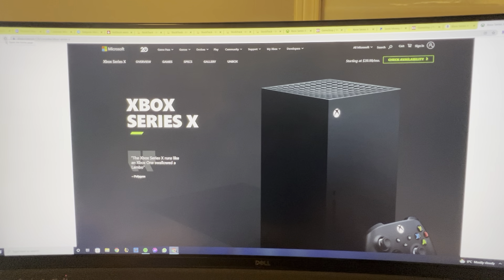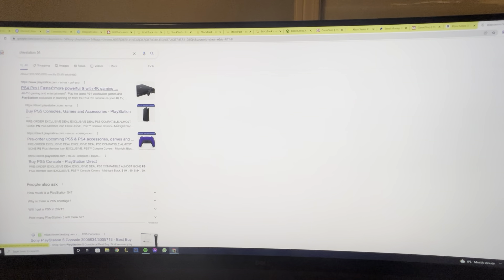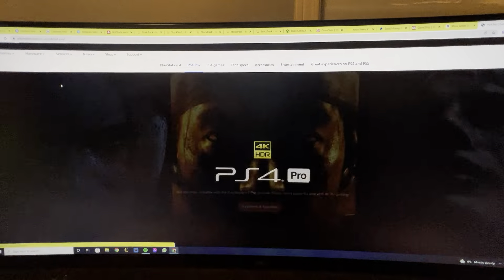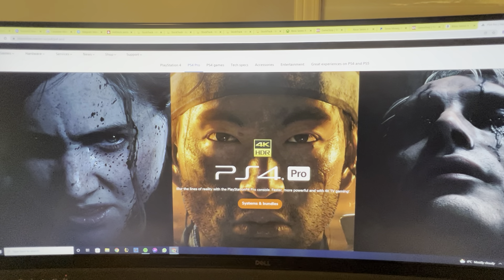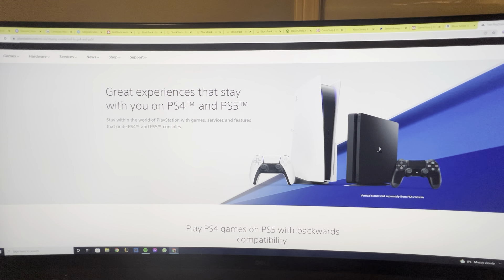I hate to break it to you, but there's a shortage out there — chip shortage, pandemic — it's tough. These tips are going to help if you really want to pick up one of these consoles, whether it's the Xbox or the PlayStation 5. So let's get to it.